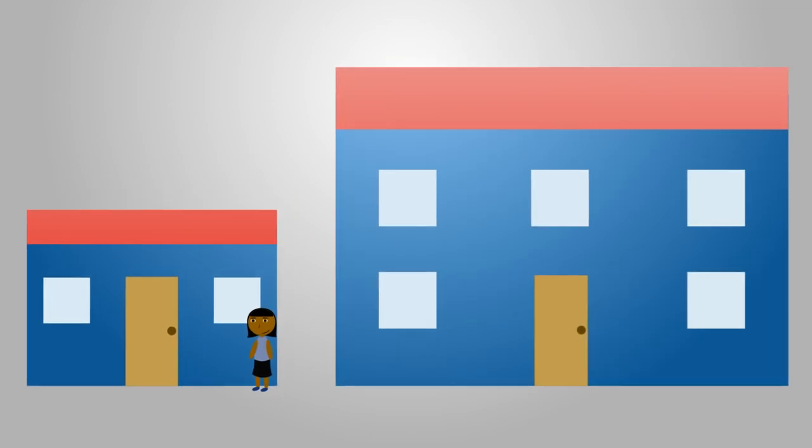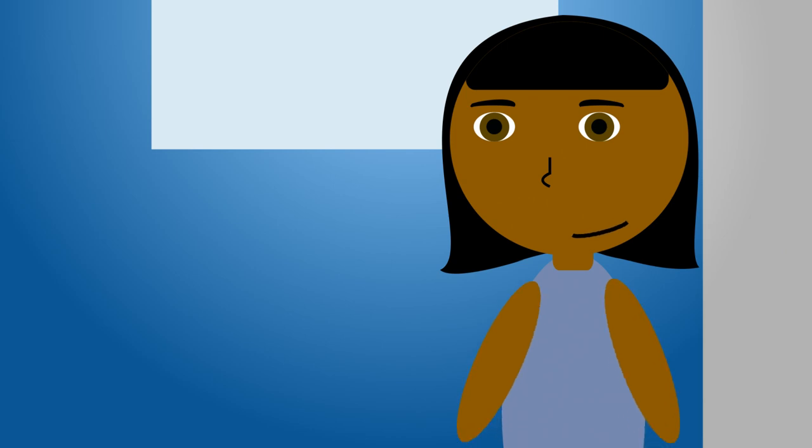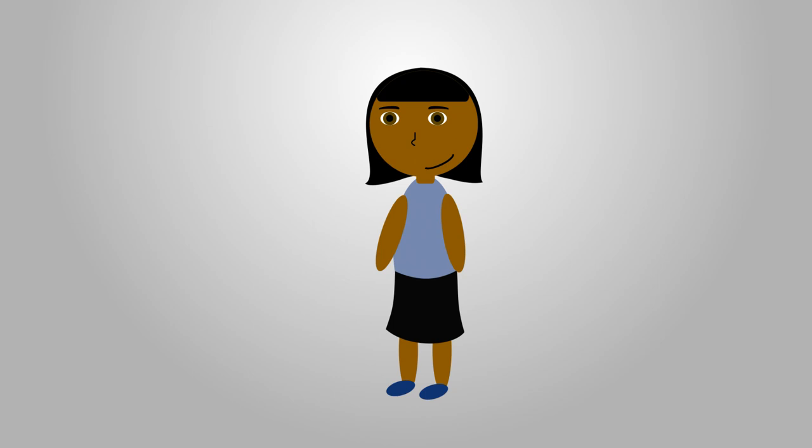Vera will be moving to a bigger bakery in a cheaper location next month, but she still has one month left on her lease for her current location. She can't decide between two options: to close the old location right away or to keep operating until the new facility opens. As a skilled business person, Vera must make a decision based on profit, so she sketches out her financial situation.